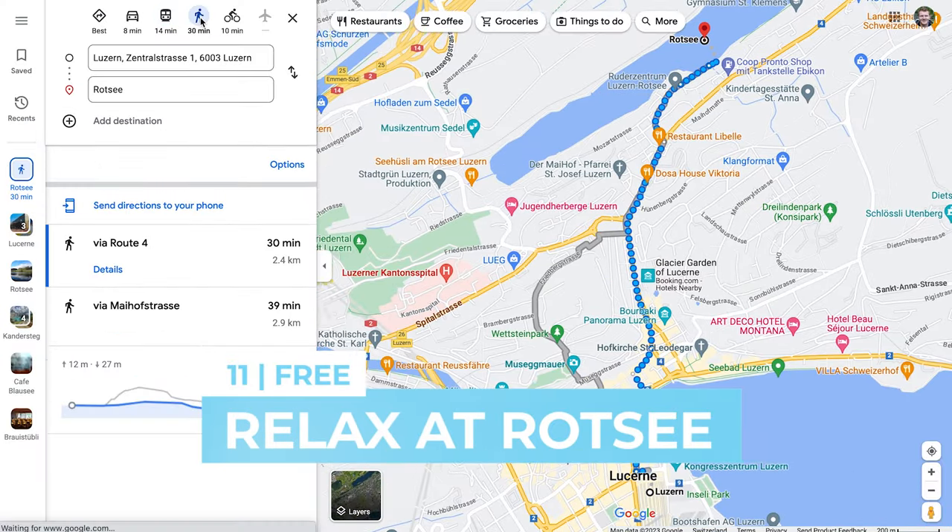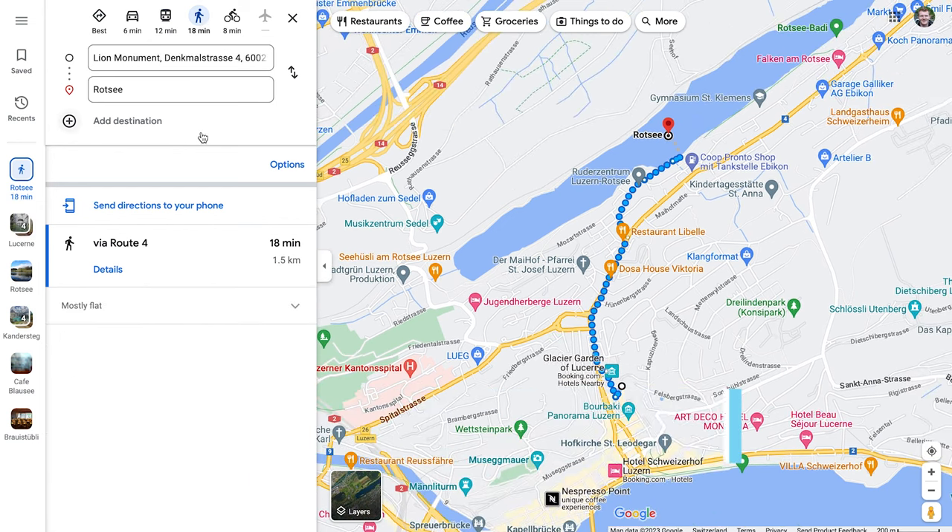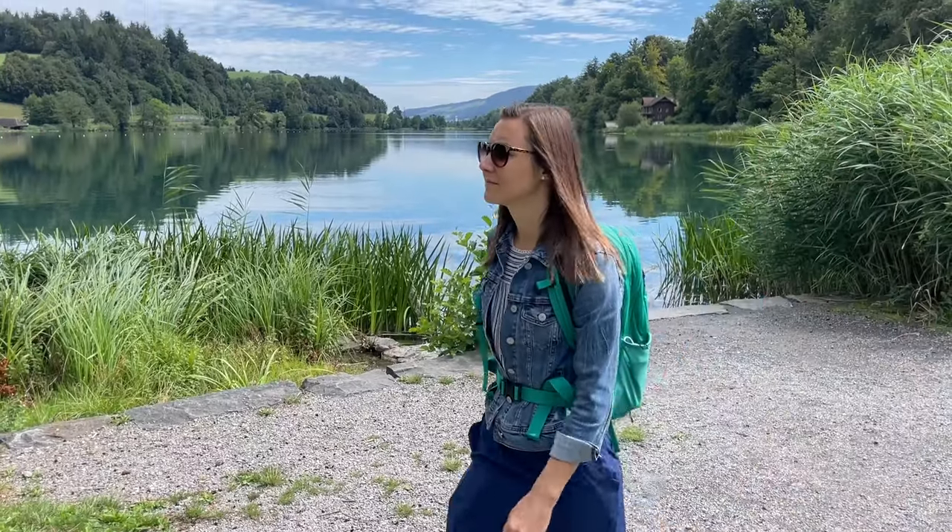If water is more your thing, you will love this peaceful oasis right next to the city. Rotsee can be reached by bus, or it's just a 30-minute walk from town, or an even shorter 15-minute walk from the Lion Monument. The 6.5-kilometer path around the lake is a great spot for walking or jogging, and there's even a small ferry that criss-crosses the lake from April to October.